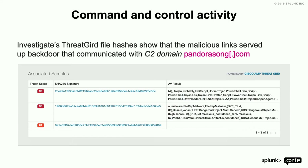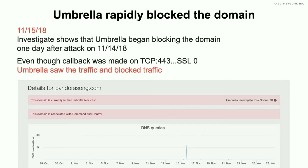All of this surfaced around PandoraSong.com once we were figuring out the other components. We very quickly blocked the domain. Investigate shows we blocked it after the attack on 11-14.